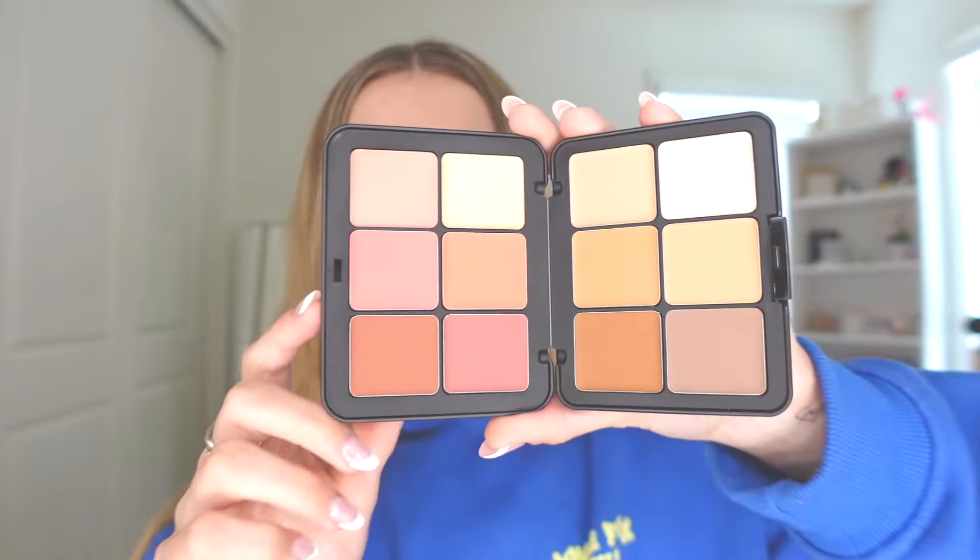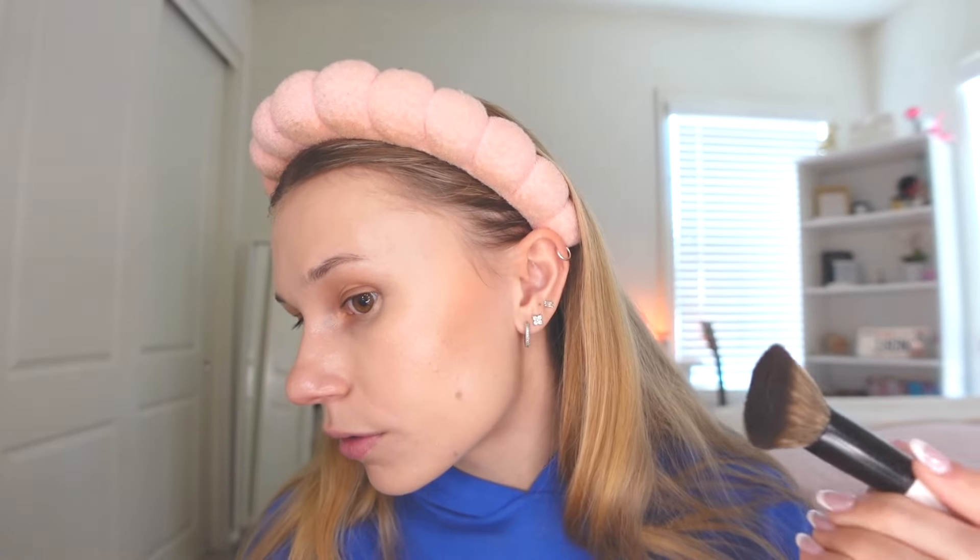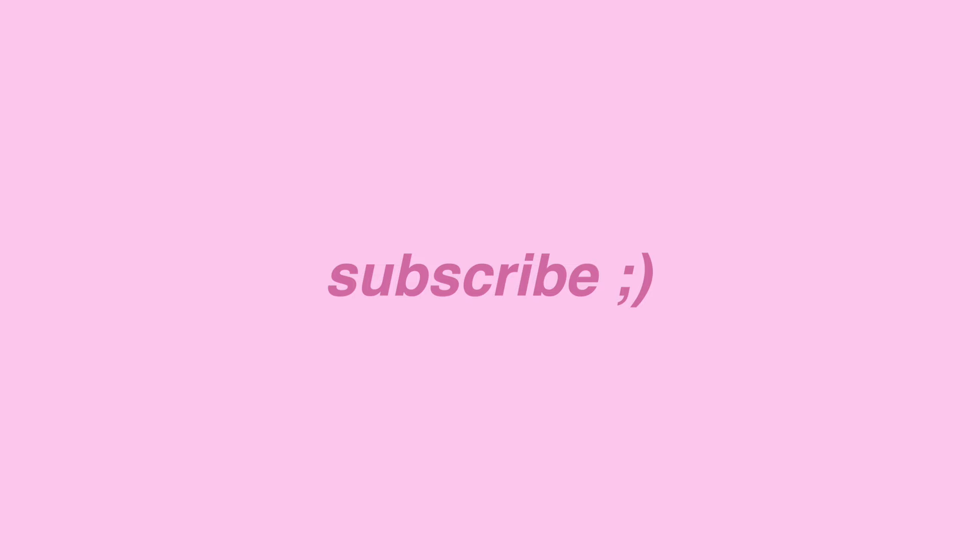This palette can pretty much do your entire full face, but is it actually worth the 88 bucks? Hey guys, welcome back to my channel. In today's video, I'm going to be seeing if I can accomplish a full face of makeup with this HD Forever skin palette.